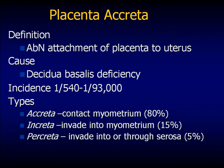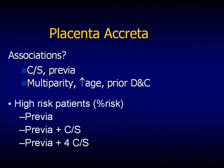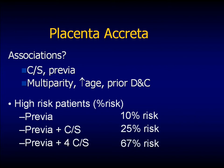What is the incidence? About 1 in 500 to 1 in 93,000 — it's very broad depending on multiple risk factors. It's associated with previous cesarean section, previous previas, multi-parity, increased age, and prior D&C. Patients with a previous previa are at 10% risk. With a previous cesarean section they're at 25% risk. With multiple sections, they actually have a 67% risk of having a placenta accreta.